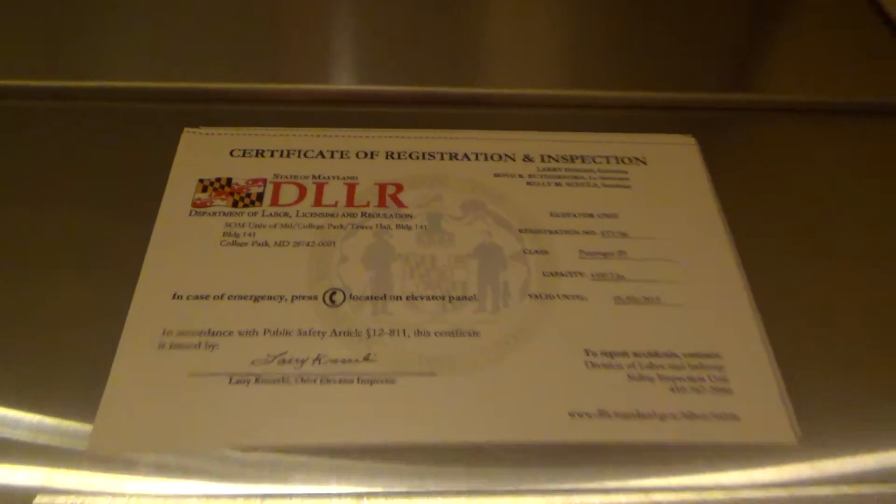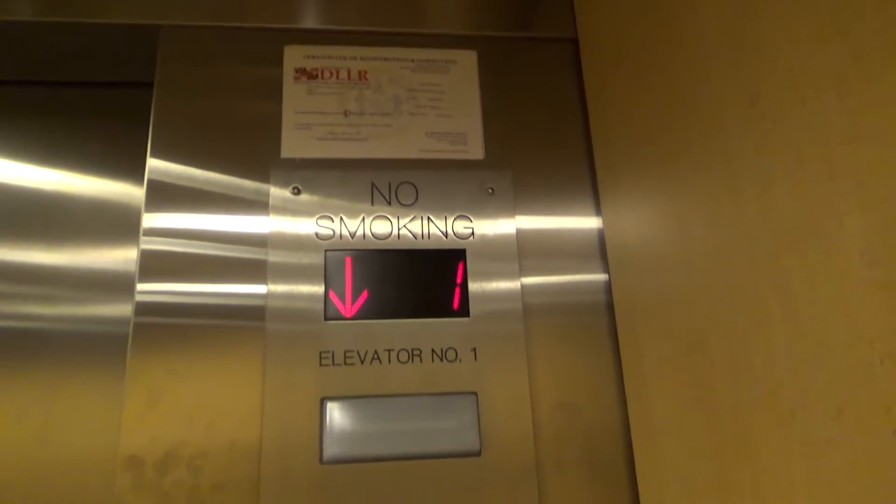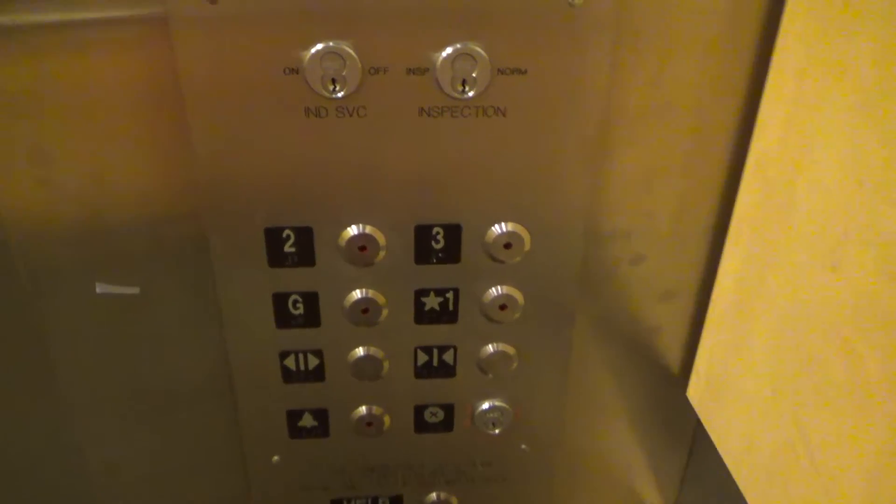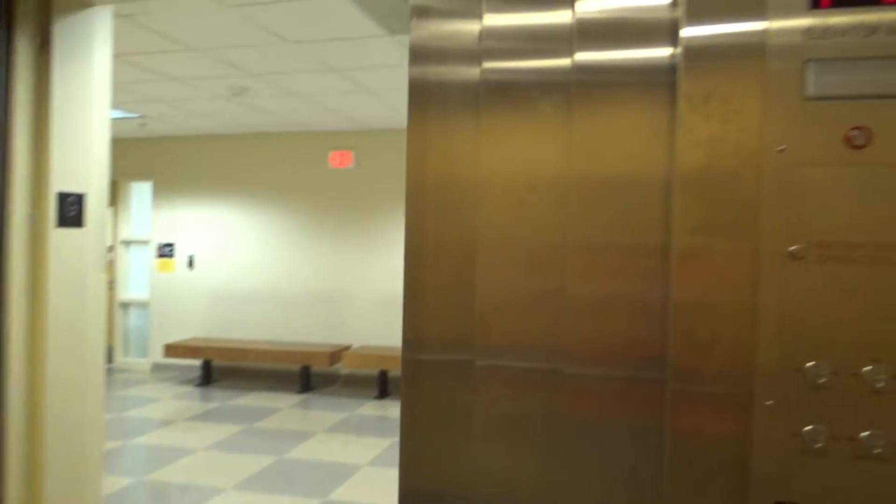Certificate. And here we are at the ground. We'll end it back on one. Going up.